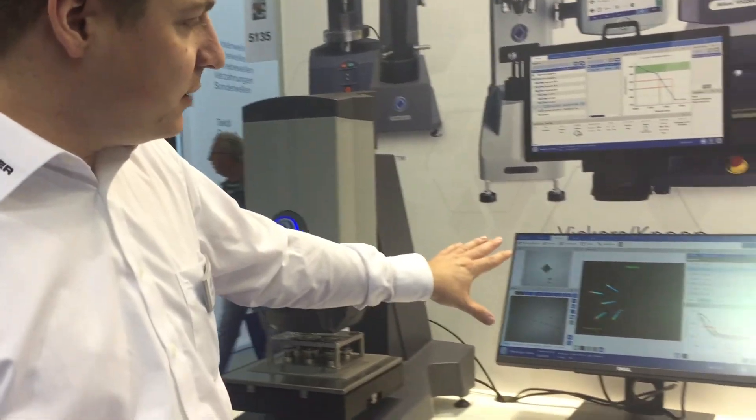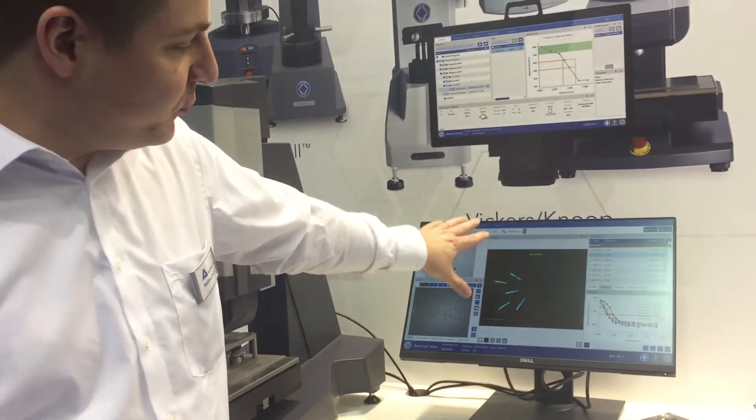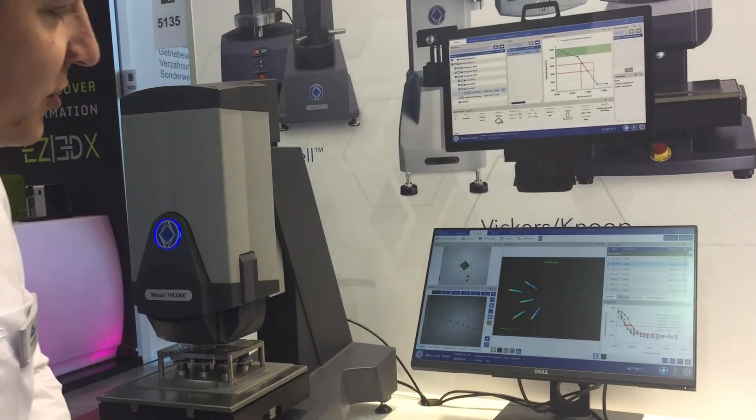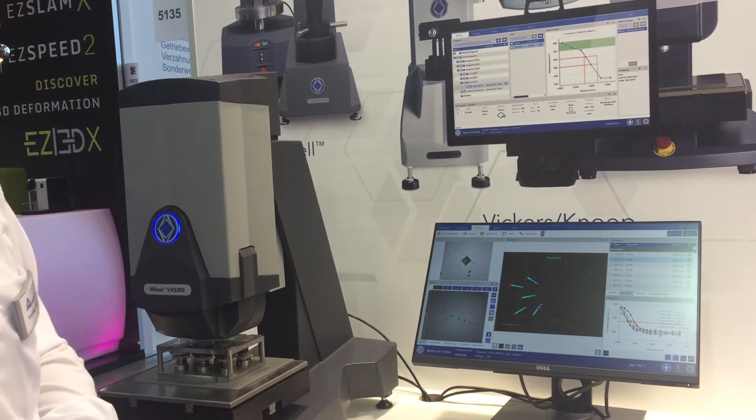Here we see an overview of a gear wheel with certain locations and CHD measurements. This is what we showcased this year. Thanks for watching and have a great day!